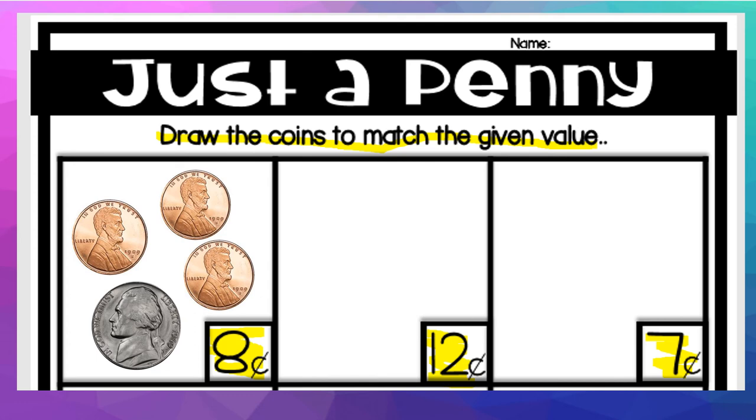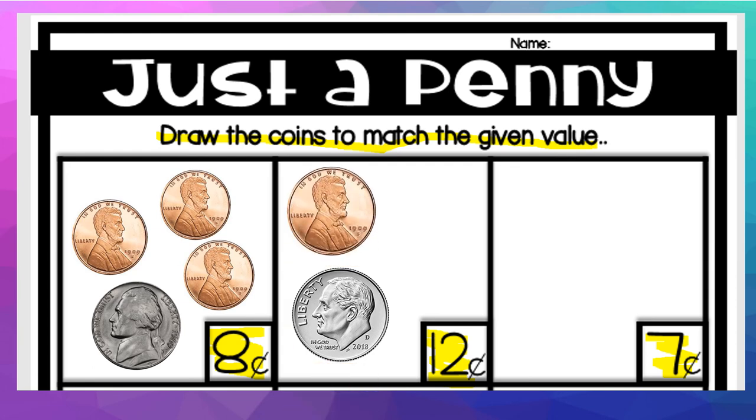So our next one is 12 cents. How would you make 12 cents? You could put 12 pennies on there. But let me show you how I would make 12 cents. I would put a dime, which is worth 10 cents, then 11 and 12. So that is how I would make 12 cents.